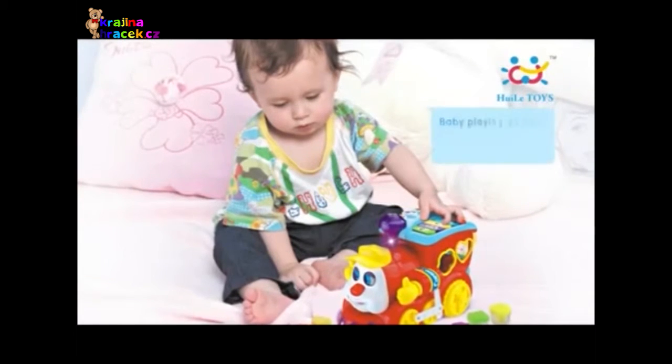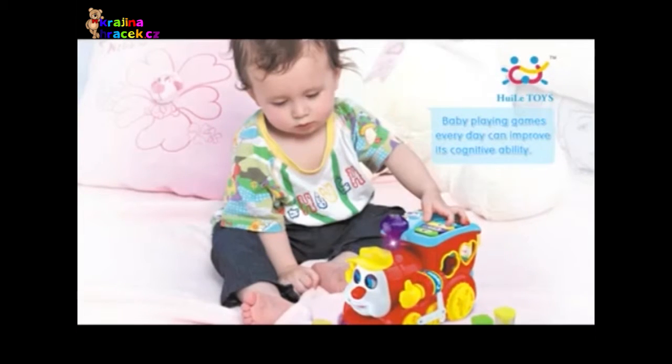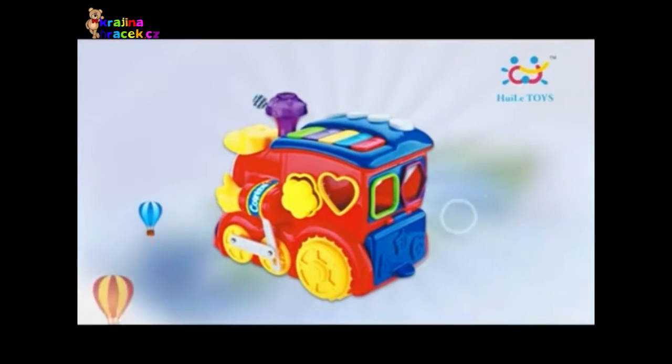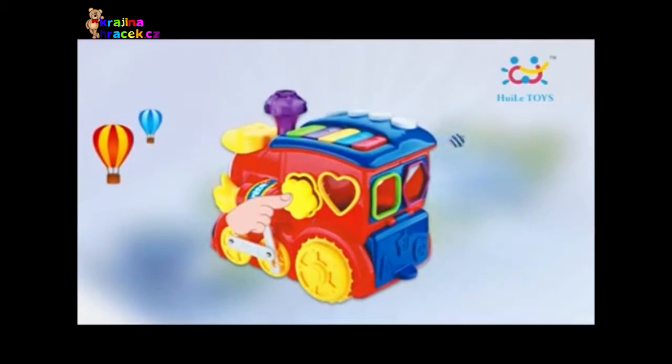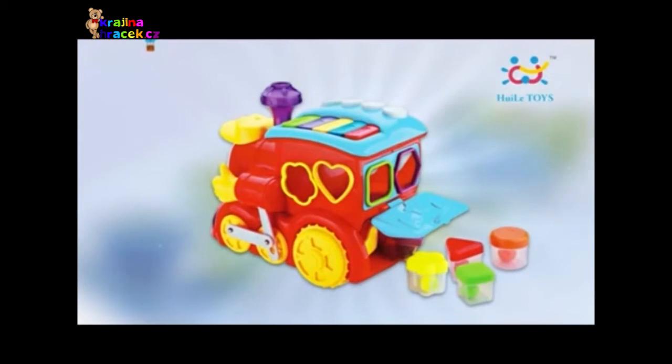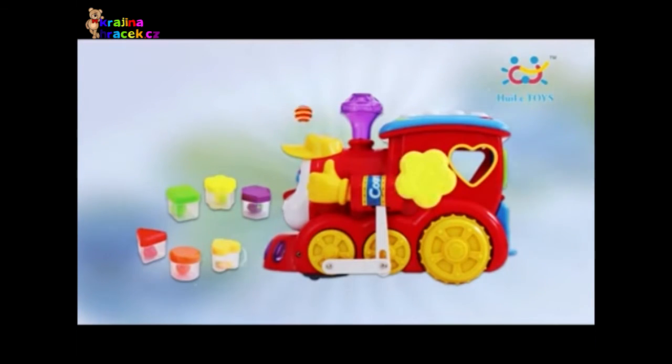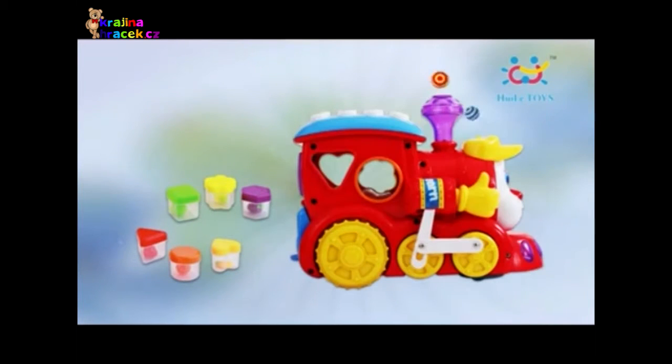Baby playing games every day can improve its cognitive ability. There is a surprise in the train rear — open the truck! Wow, many fruit blocks! Embed blocks into corresponding block holes according to shapes, such as circle and triangle.